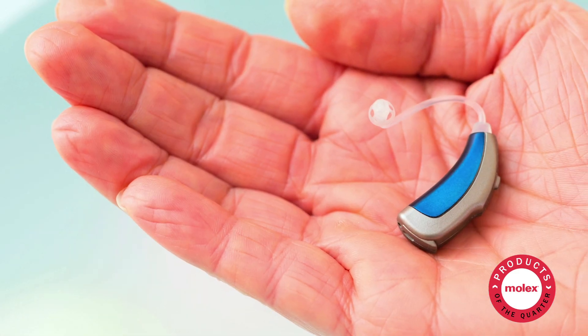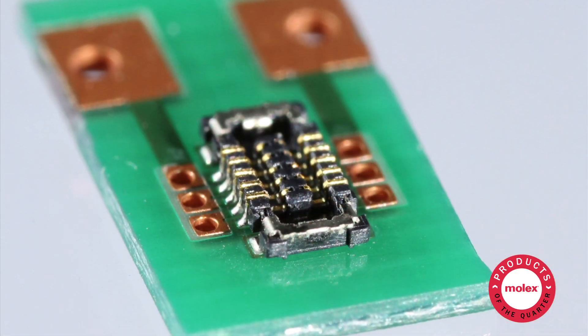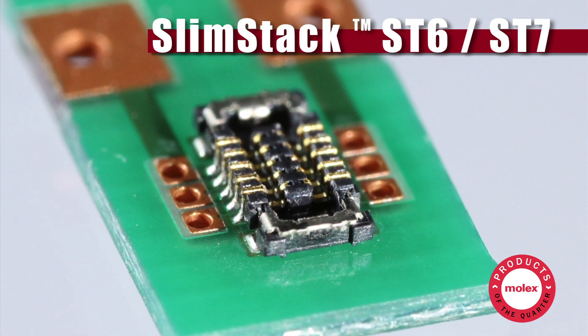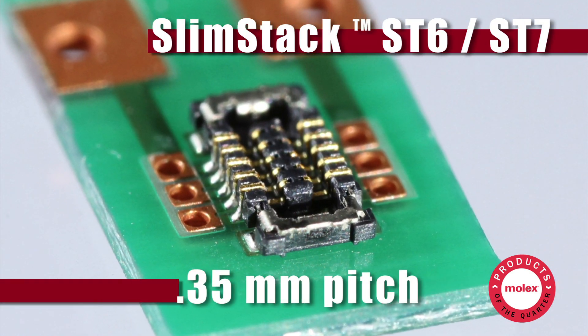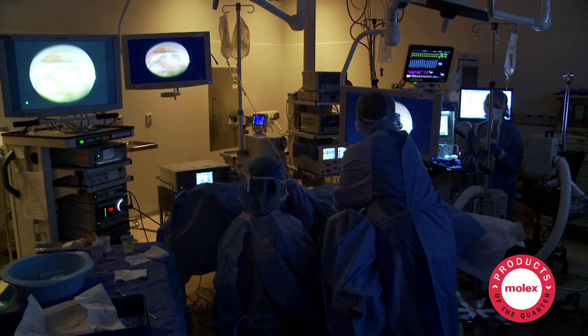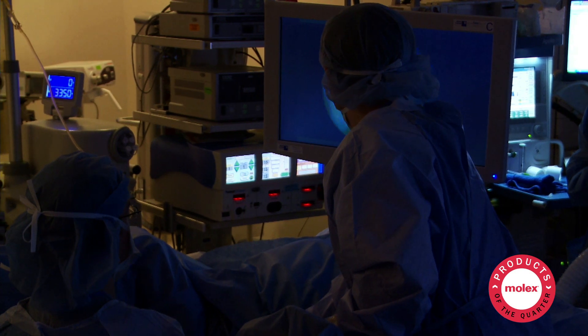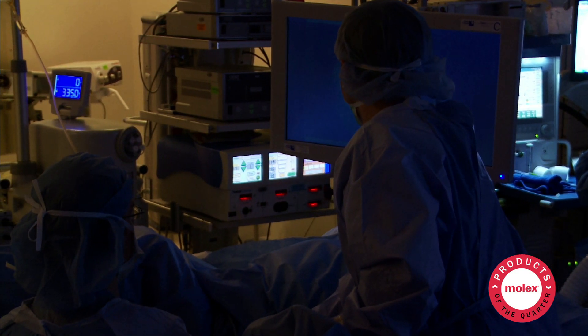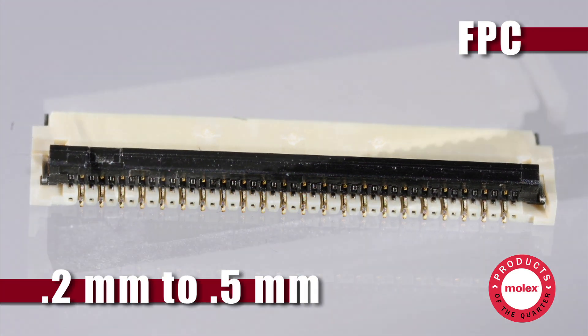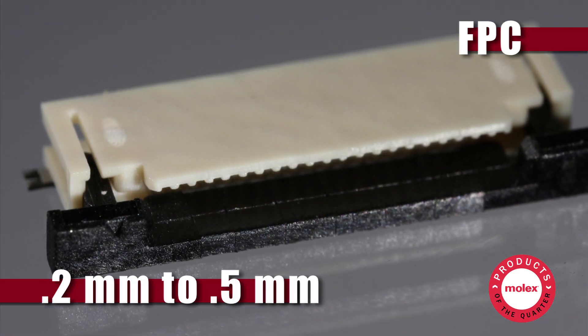Hearing aid makers are finding easier ways to save PCB space by specifying the ultra-compact ST6N7 connector series on .35 millimeter pitch. More medical devices are connecting to LCD displays and touchscreens with membrane switches and FPC connectors, ranging in pitch from .2 to .5 millimeters.